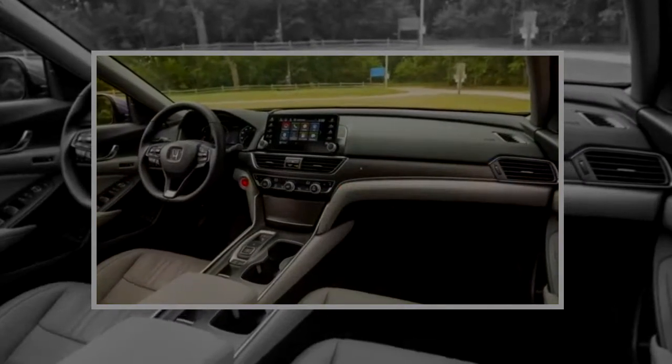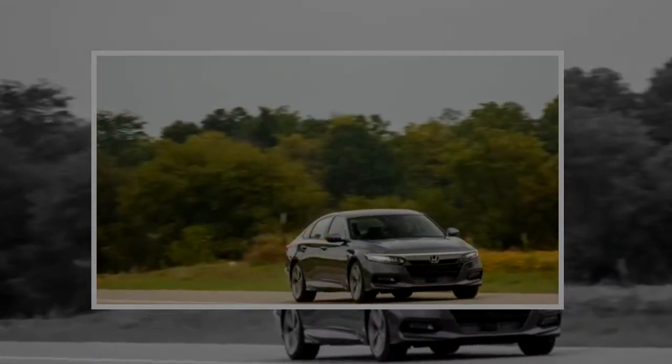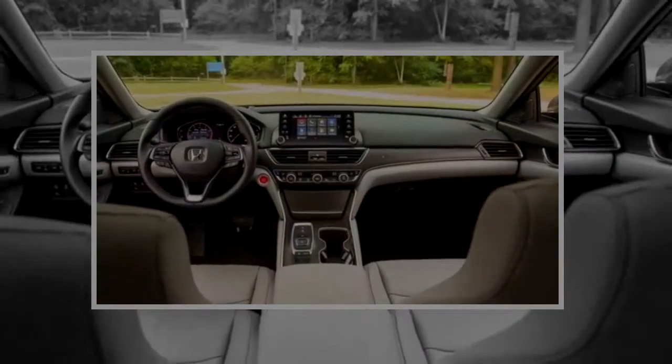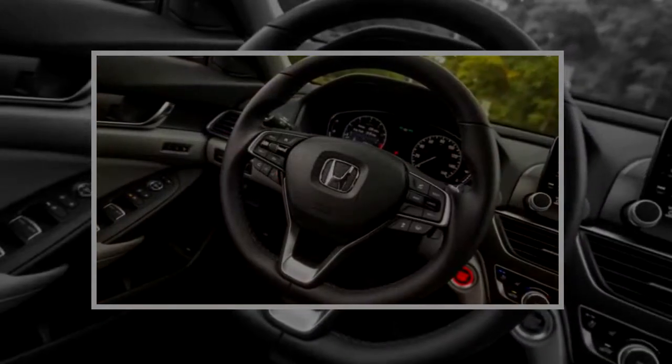Loaded from the start, the 2018 Accord Touring 2.0T represents the kitchen sink approach to car buying. By opting for the Touring at the top of the Accord lineup, you get the larger engine and 10-speed automatic transmission, adaptive dampers, and 19-inch wheels shod with 235/40R19 Michelin Primacy MXM4 tires.